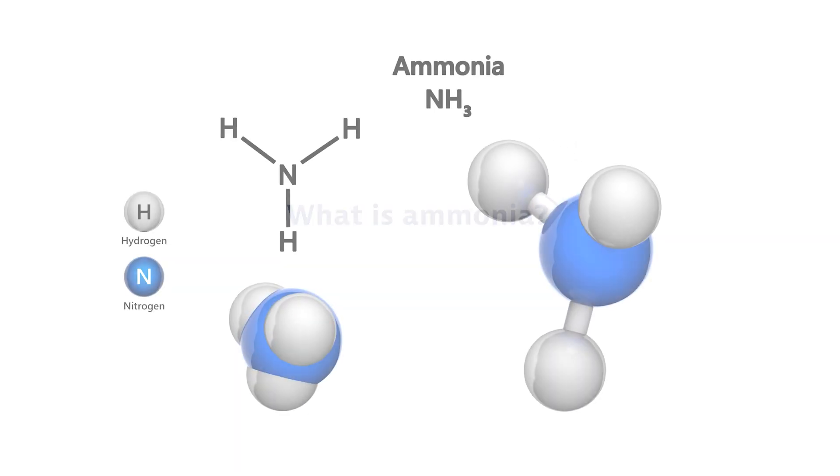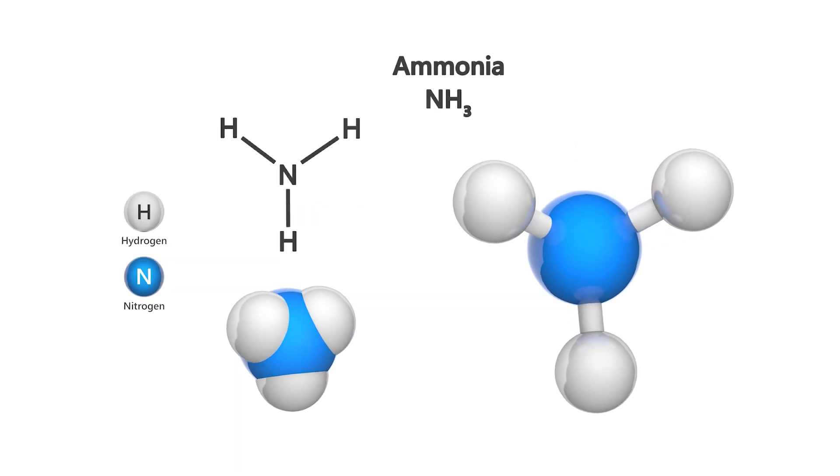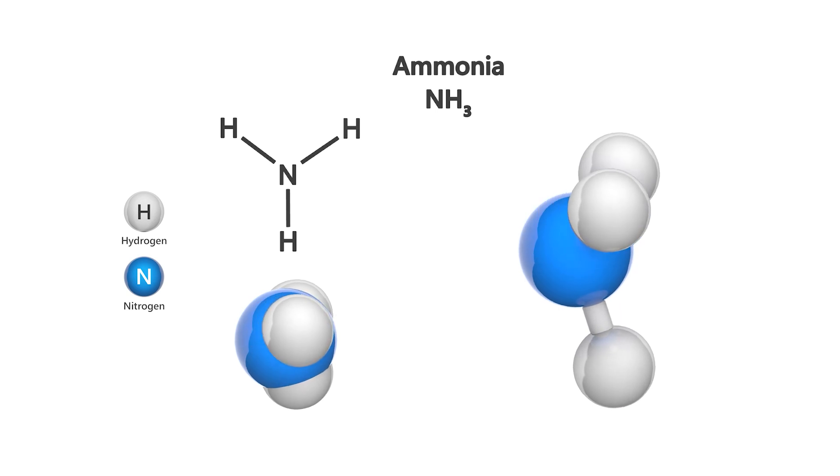What is ammonia? Ammonia is a versatile chemical used in applications as diverse as refrigeration and fertilizers.